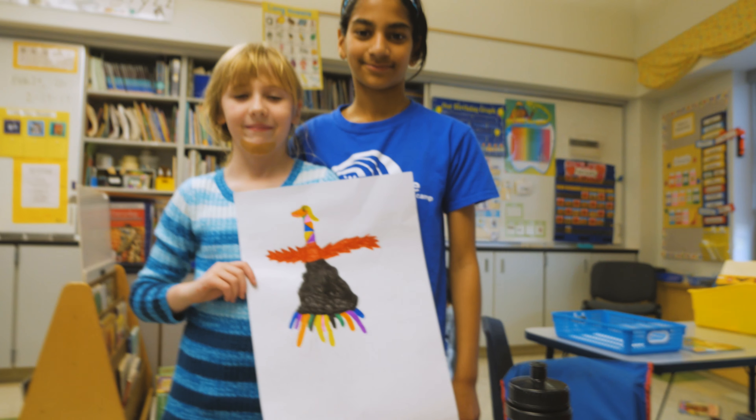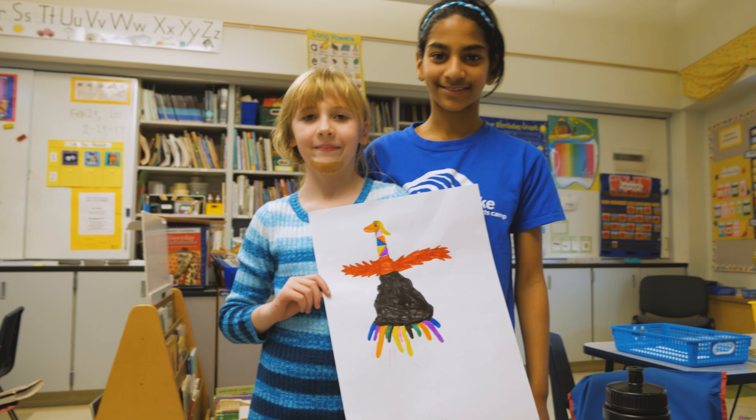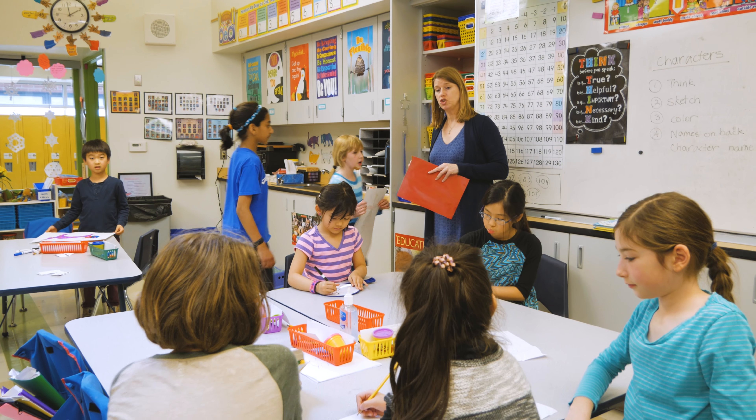Dr. Seuss is pretty important in first grade, and so we like to honor his birthday in some way. So this is just a nice way to do it.